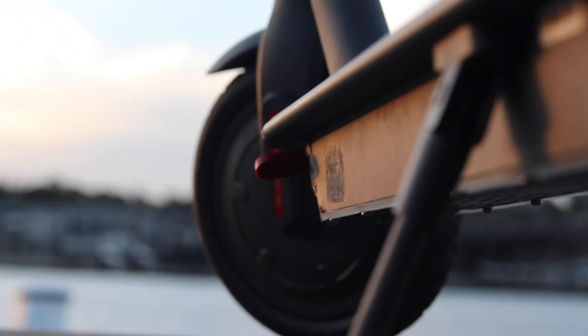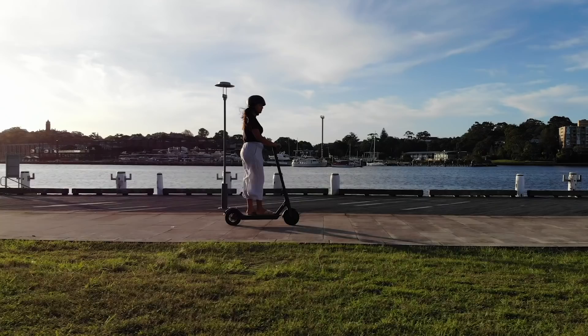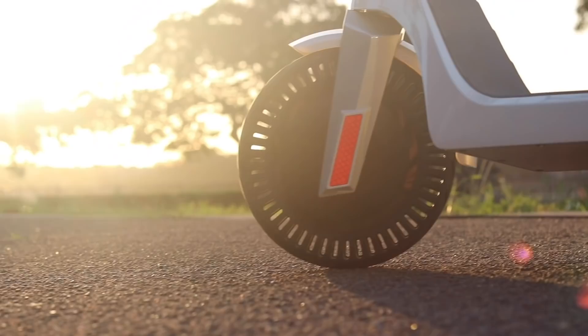Now for wheels: the Xiaomi scooter has tubed wheels, so you can potentially get a punctured tire and have to get them replaced. The reason it has tube tires is because it lacks suspension — on bumpy roads you will find your spine taking most of the hits. The Segway Ninebot's tires are made out of solid rubber, and the Unagi scooter comes with tubeless tires so you can't get a puncture.